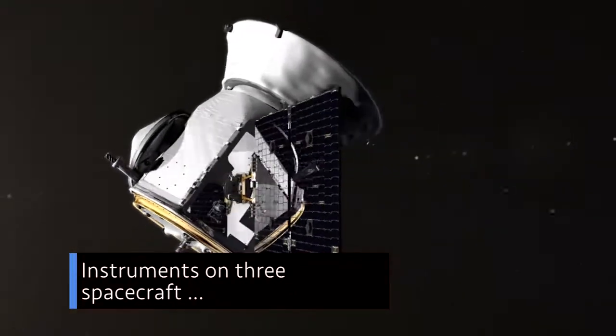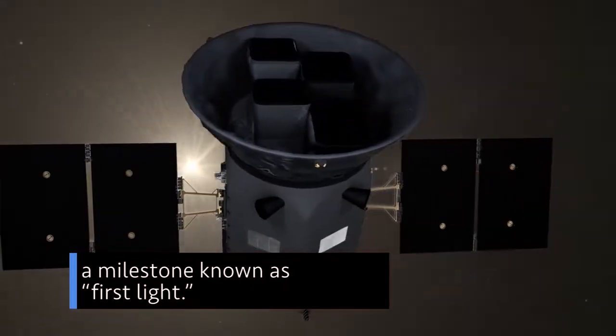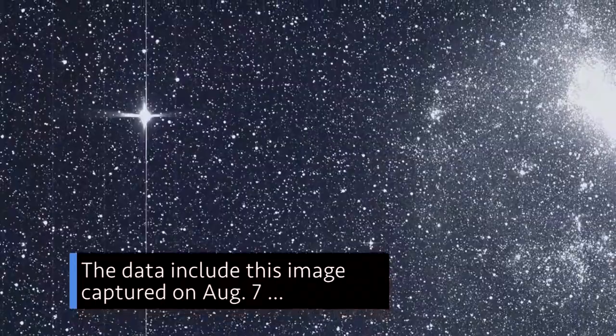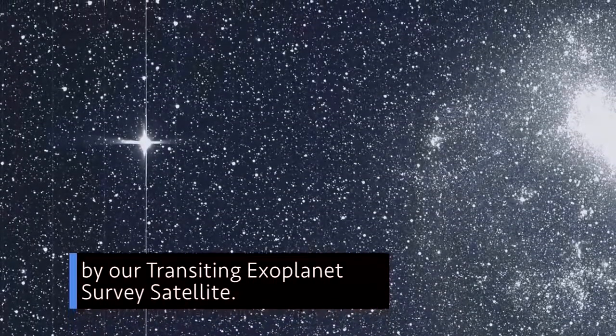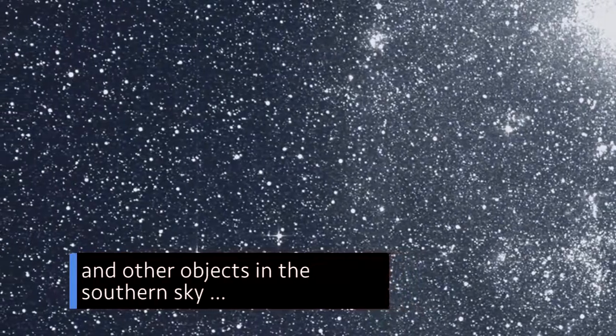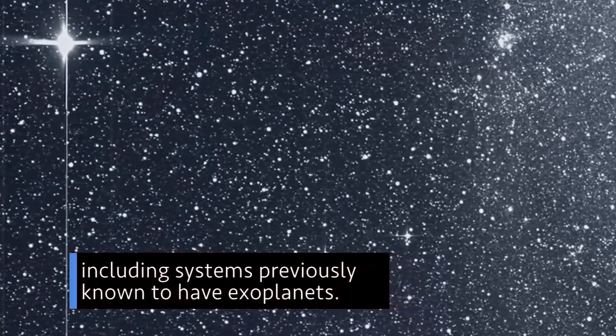Instruments on three spacecraft recently captured their first imagery or scientific data – a milestone known as first light. The data include this image captured on August 7th by our Transiting Exoplanet Survey Satellite. It shows a wealth of stars and other objects in the southern sky, including systems previously known to have exoplanets.